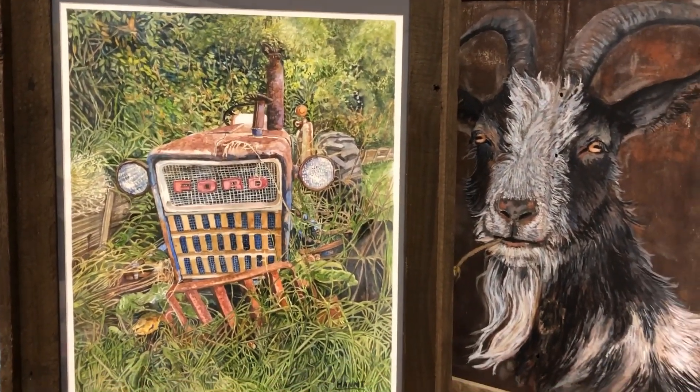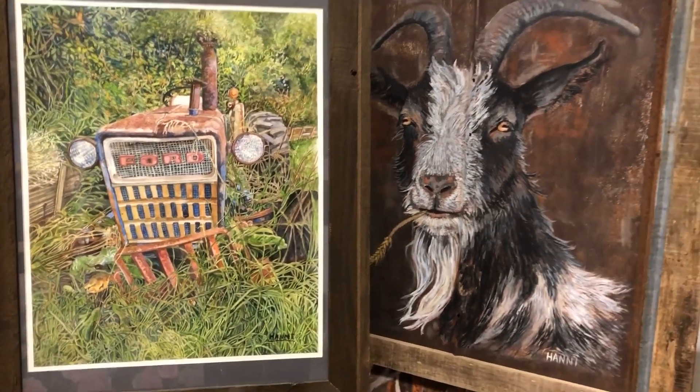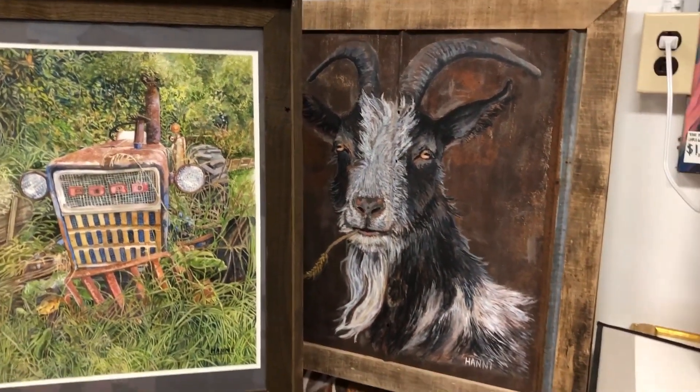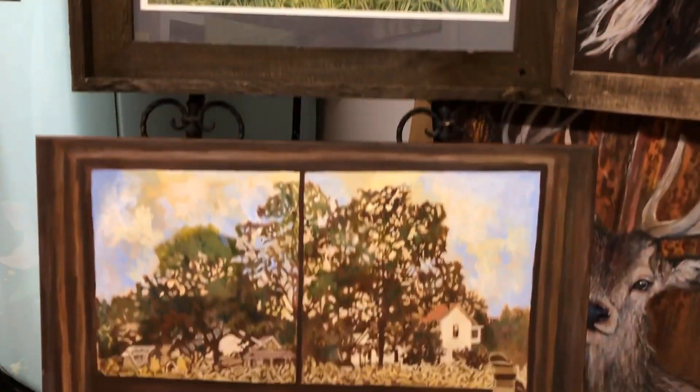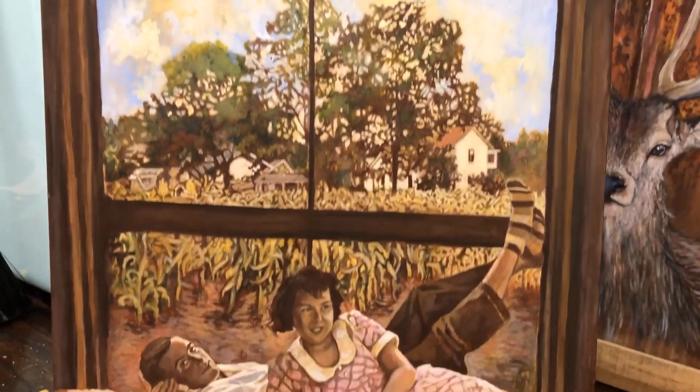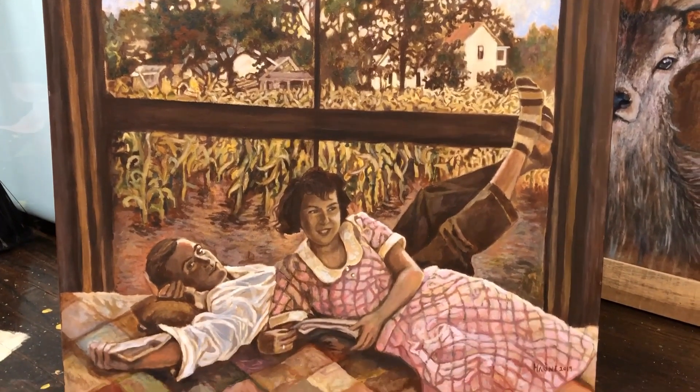Here are a few of my paintings. As you can see, I like to try different subjects — people, objects, animals. These are my grandparents.